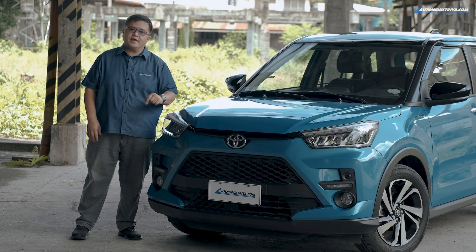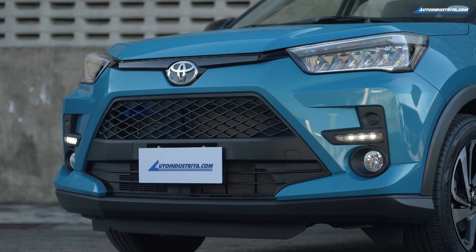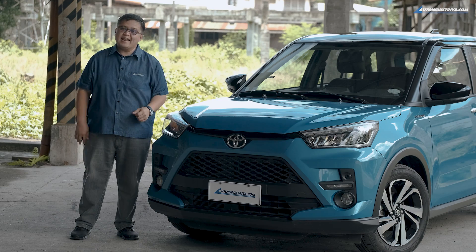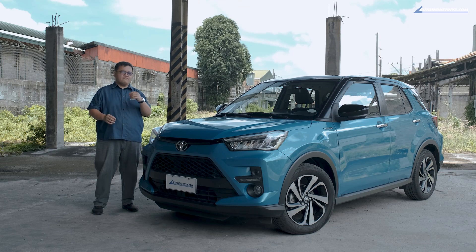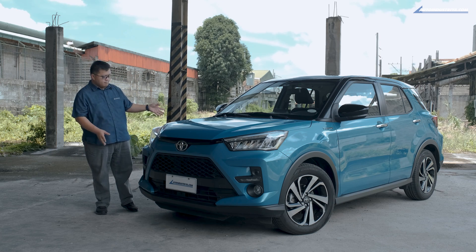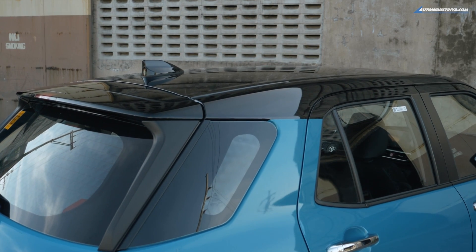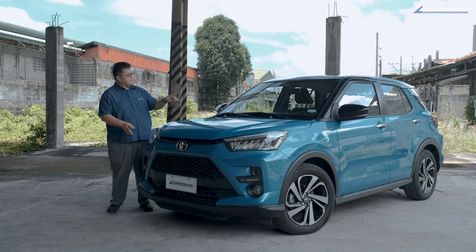This is the Raize Turbo, and probably the most snub-nosed Toyota I've ever seen. Look at the front — it's got no nose, it's really pango for lack of a better term. What can differentiate this from any other Raize on the market? The color, the wheels, and the black details including the roof, and of course the turbo emblem on the fender.